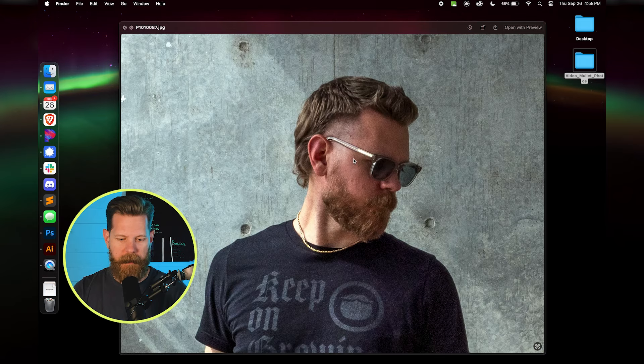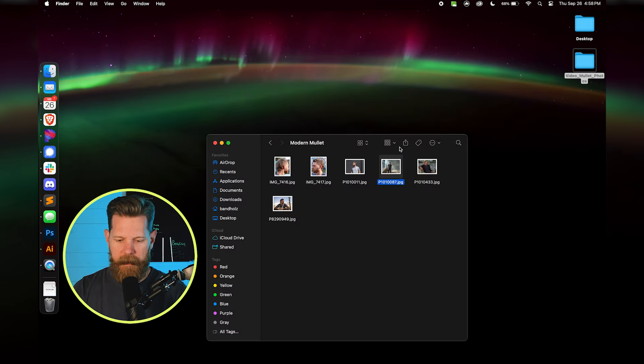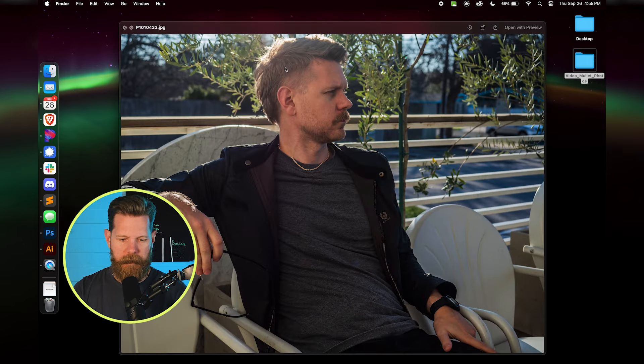Here again, kind of that similar haircut — nice blend. Just slight iterations give you a slightly different look and feel.